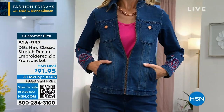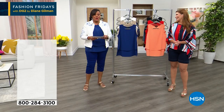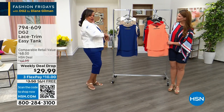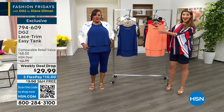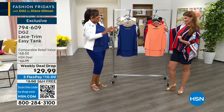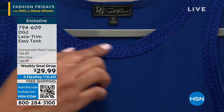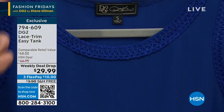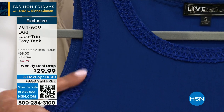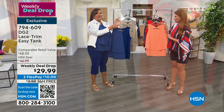Now what do you put underneath this? An easy tank! I have a weekly deal drop for you that is phenomenal. I have on the cutest little navy easy tank that has cute little slits on the side. If you come in closely, you have all of this crochet at the neckline and crochet right there at the arm. This is the navy — and it's popular. Then we have it in taupe. $29.99, you guys. This is a $68 tank.